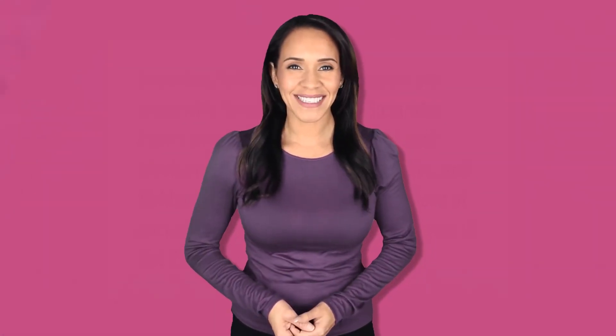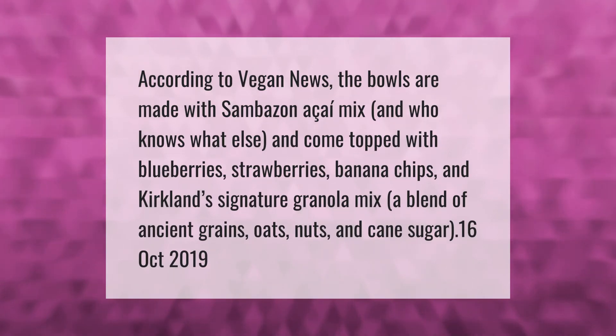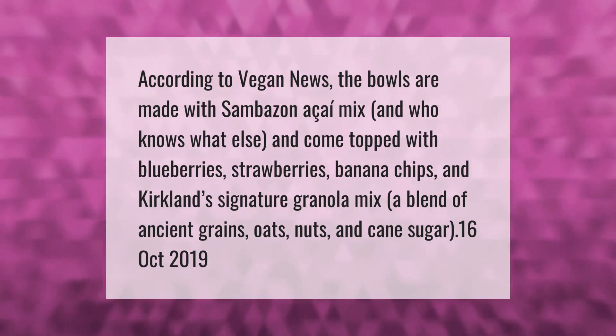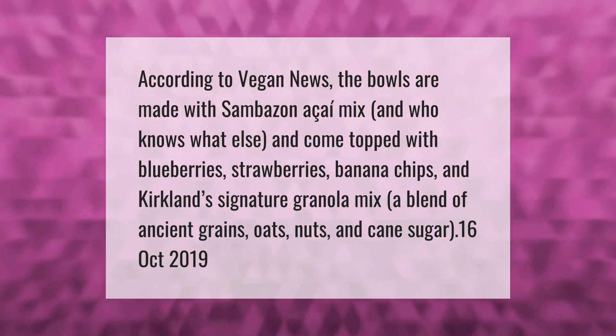According to Vegan News, the bowls are made with Sambazon acai mix, and come topped with blueberries, strawberries, banana chips, and Kirkland's Signature Granola Mix — a blend of ancient grains, oats, nuts, and cane sugar.